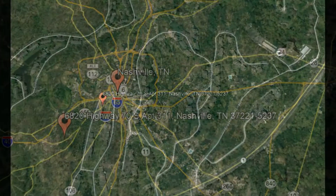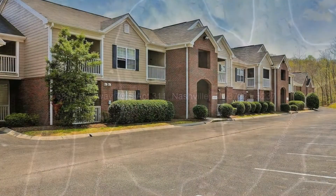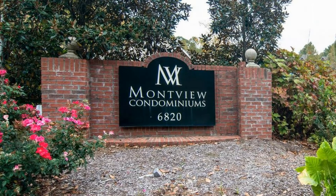6820 Highway 70 South, Apartment 311, Nashville, Tennessee. This beautiful two-bedroom property in Montview could be perfect for you.